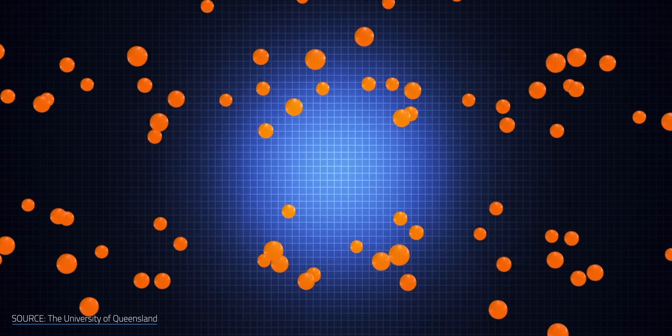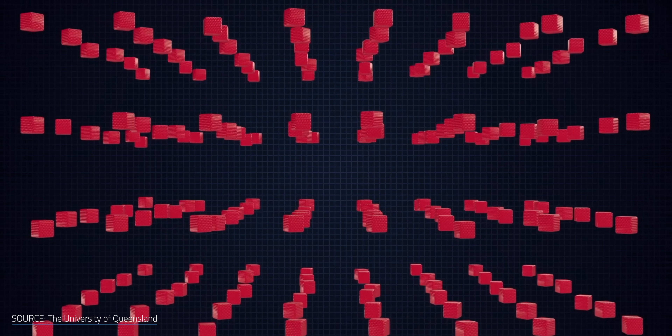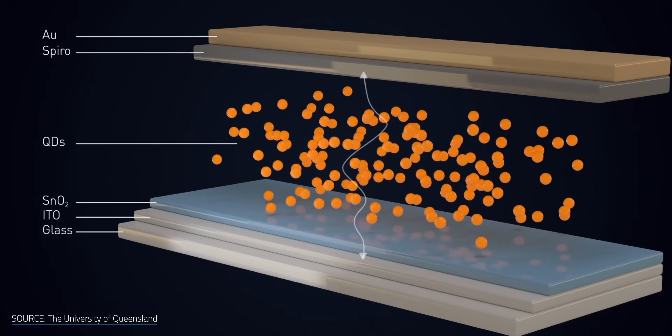What even is a quantum dot? While it sounds like a MacGuffin that Stan Lee and Jack Kirby would have thought up in the mid-60s, it is in fact the real scientific term. Quantum dots are microscopic, crystalline, semiconducting particles that could help make solar panels much more efficient.